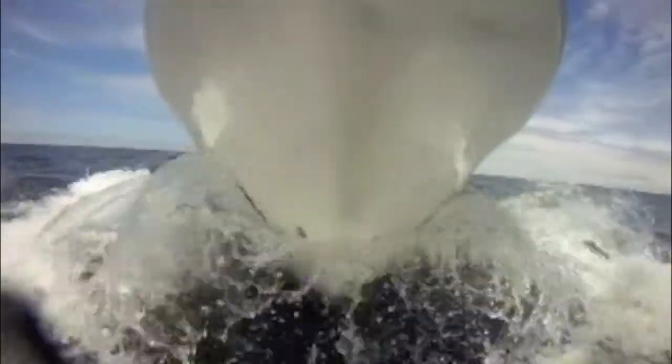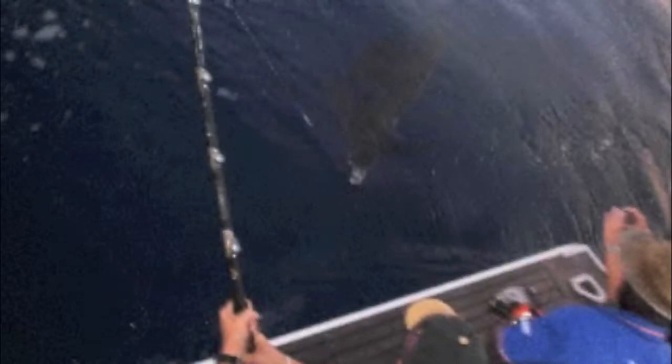First thing in the morning Richard had the good fortune to tag himself a nice sailfish. Richard hadn't caught a sailfish before with us. His wife Bonnie certainly had and she used to remind Richard fairly regularly, so Richard's finally got that monkey off his back.